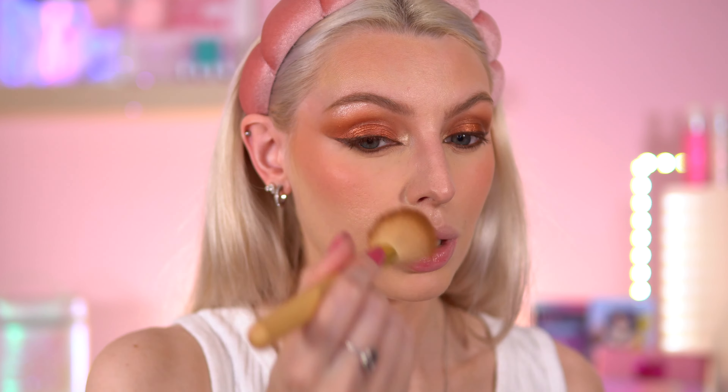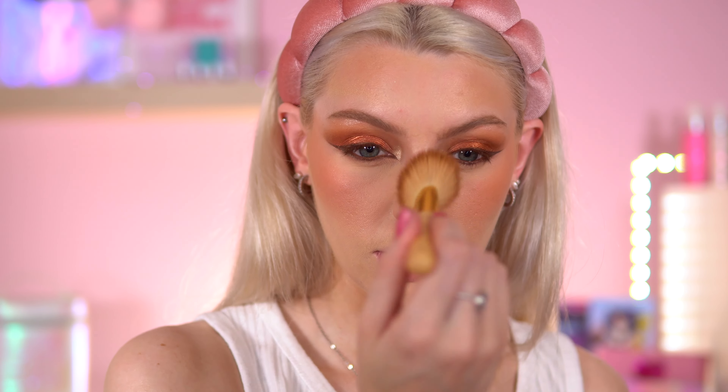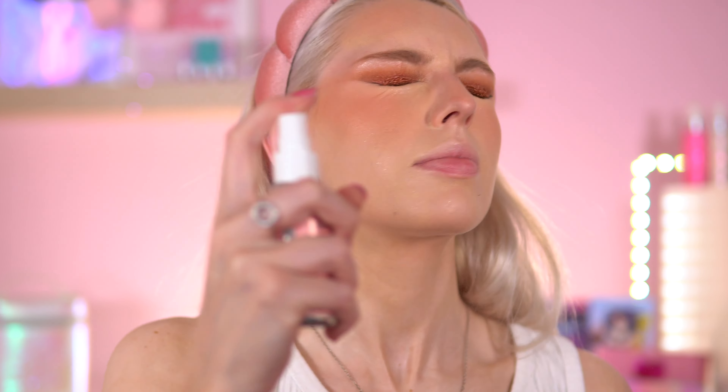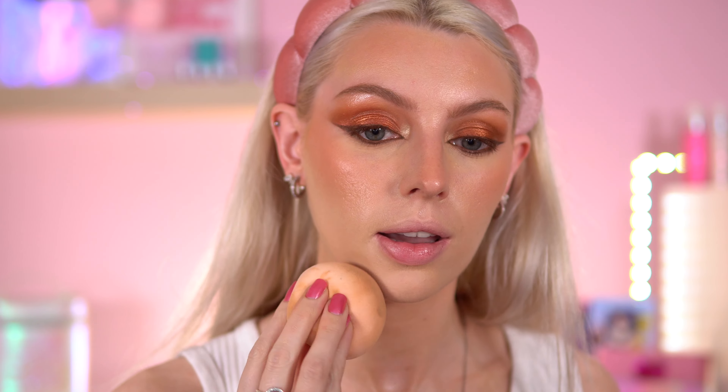I'm going to go over with some bronzer - revisiting the Revolution Finding Nemo palette. The highlighter in here is very broken and keeps crumbling, which is so annoying. I don't like this shade of highlighter next to the bronzer - it's too light, I wish it was more champagne-y. Either way, I'm not using that today. I'm going into the bronzer instead - it's super pigmented so I'm going to take it on my brush and wipe it on my hand first. That is super warm, probably too dark for me, but I can get away with it in summer.